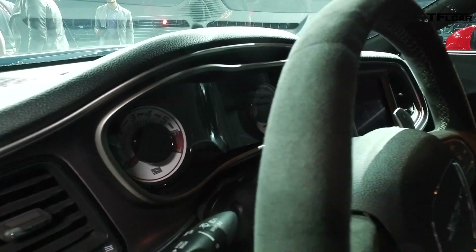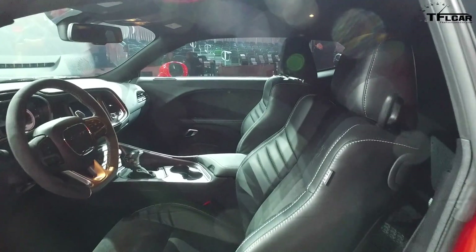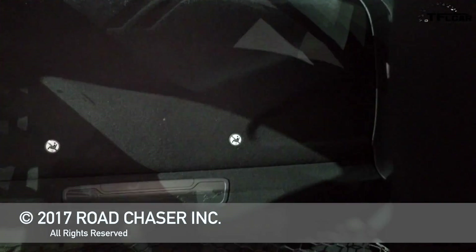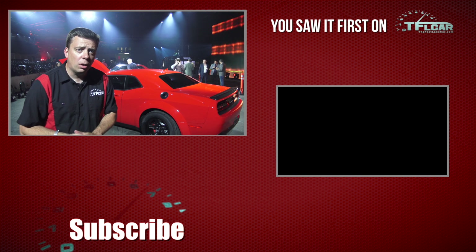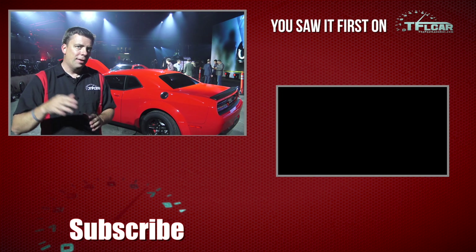People don't realize — when you drive home it's an amazingly compliant car. Put it in sport mode and it'll pull over 1g on the skid pad. It will also brake in 97 feet from 60 to 0. So it's every bit the high-performance street car and drag car at the same time, depending on how you set it up. Go back to TLFLCar.com for more news, views, and real-world reviews, and of course a lot more coverage from the 2017 New York Auto Show.